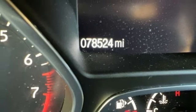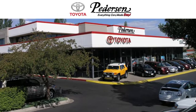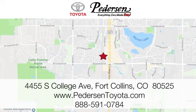Hurry in today for a test drive. Call, click or visit us today. We're conveniently located at 4455 South College Avenue in Fort Collins, Colorado, or online anytime at petersontoyota.com.